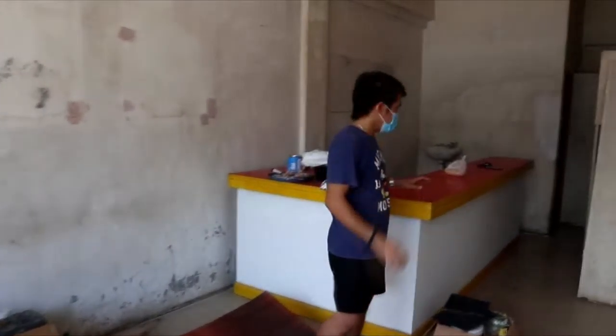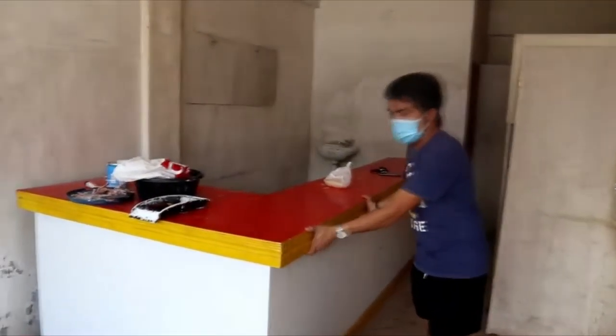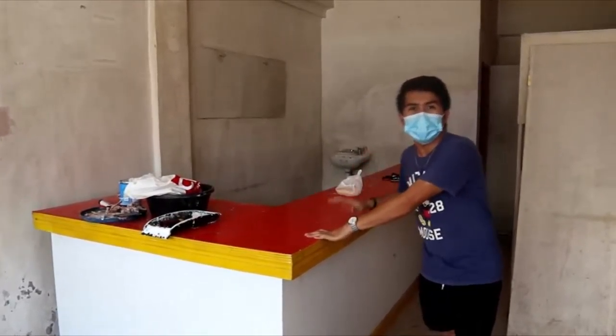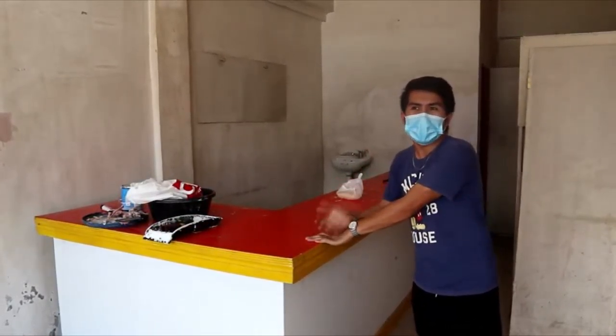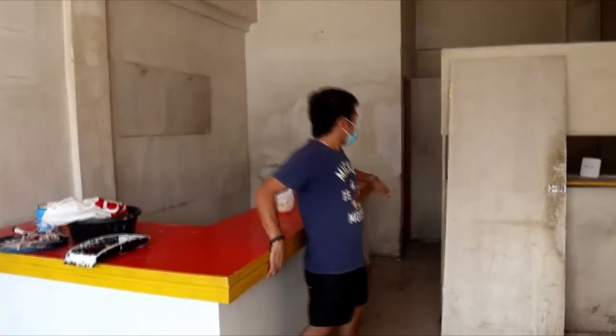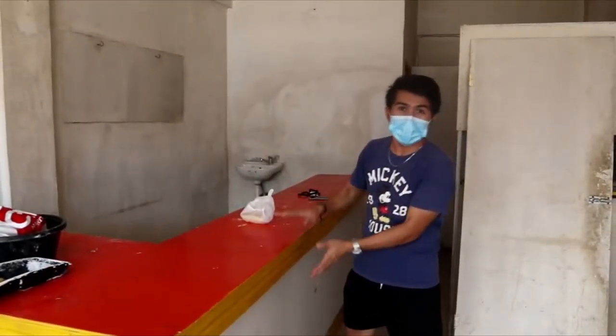So this is our counter. Basically, I kept the original rent fixtures here. We're going to use this as the counter. Our style for it is we added a covering here so the counter doesn't look too plain.